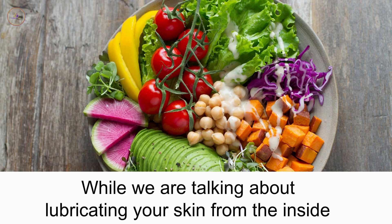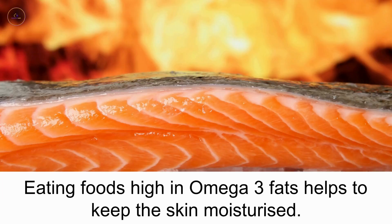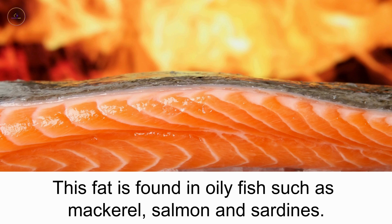While we are talking about lubricating your skin from the inside, it's worth mentioning what you eat. Eating foods high in omega-3 fats helps to keep the skin moisturized. This fat is found in oily fish such as mackerel, salmon, and sardines.